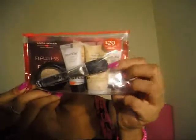I also got the Laura Geller Flawless in a Flash set. I've always wanted to try her concealer, the Real Deal Concealer. The set comes with the Real Deal Concealer, a powder brush, the Spackle under-makeup primer, the Baked and Balanced foundation, and a cute little pouch. I'm excited for that.